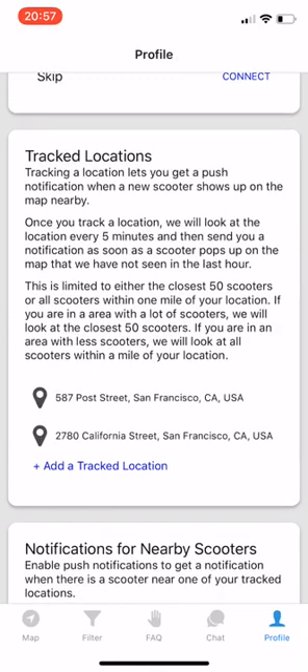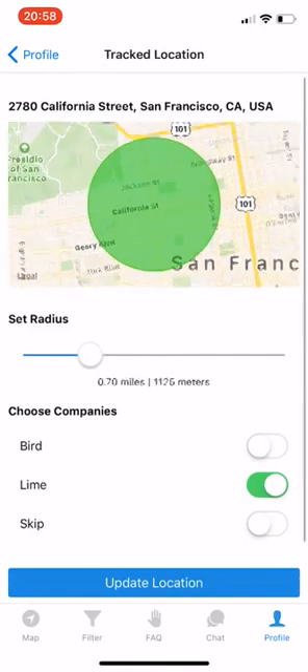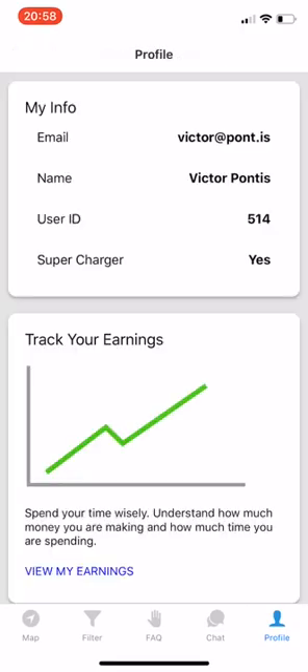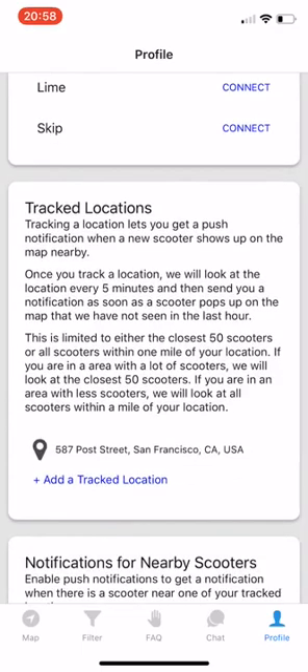Let's pretend that we don't want to get notified of new scooters near there. We can actually click on the text there — that'll take us to the page where, if we want to, we could edit the location. Let's just delete it. We can click on remove tracked location at the bottom. And now when we scroll back to tracked locations, we only have one.